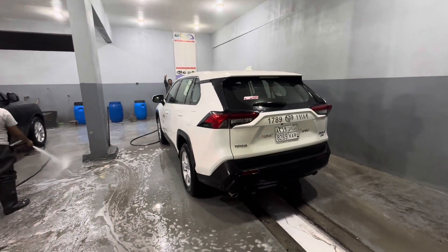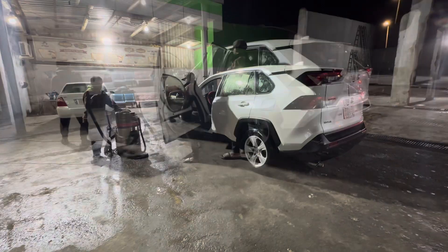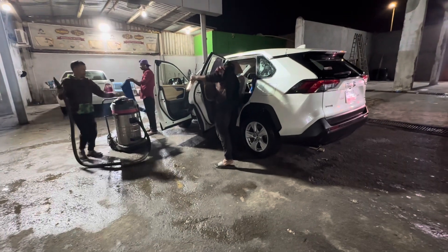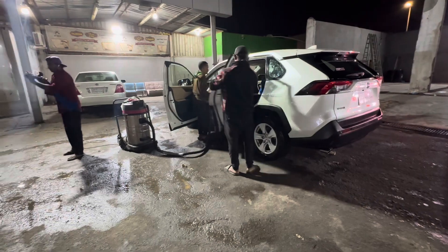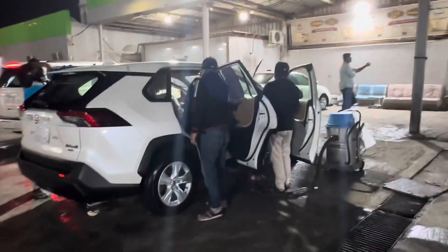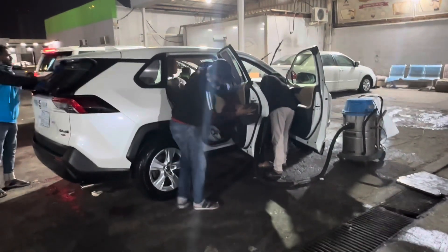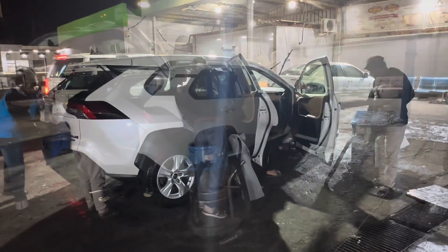Now let's move to the finishing stage. They will do the vacuum inside the car. Look at that! How many people are there? They are doing a very nice job and they make your car shiny.